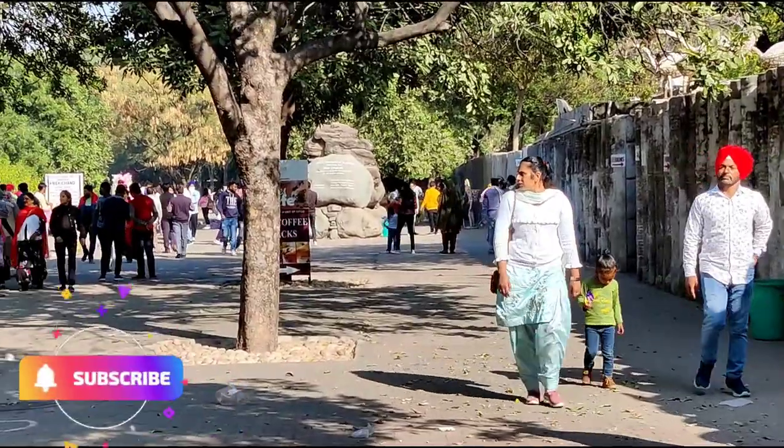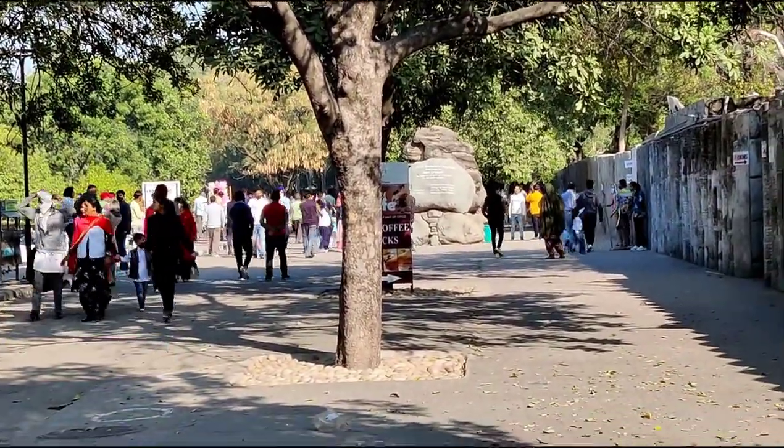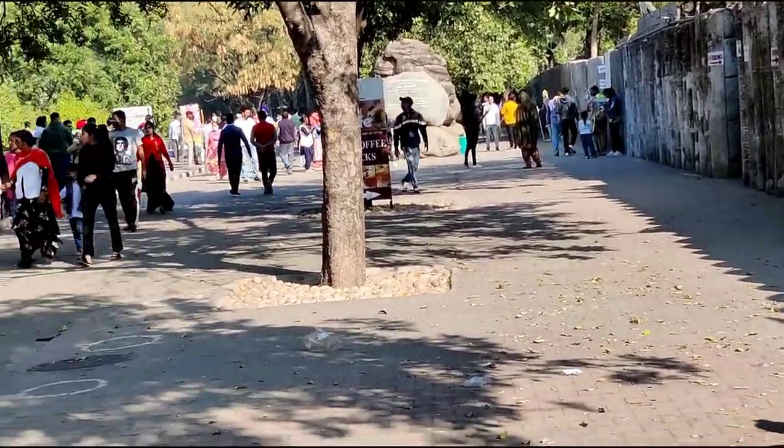Hello everyone, I am Bilal Sharif. Welcome to the Incredible India series. In this episode, we are going to see the Rock Garden of Chandigarh.